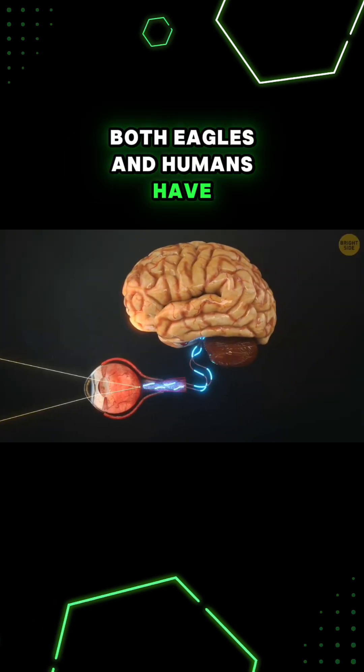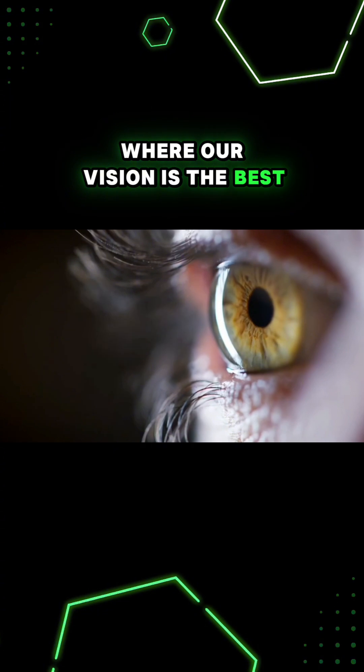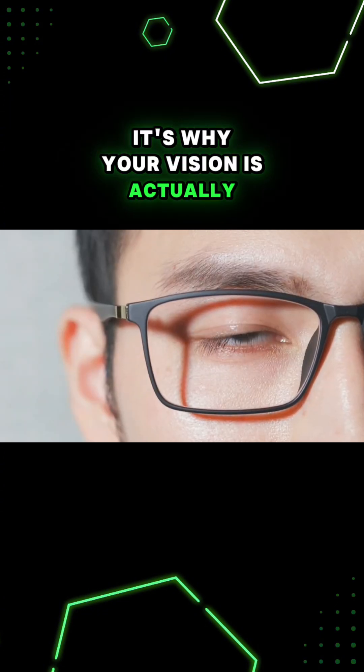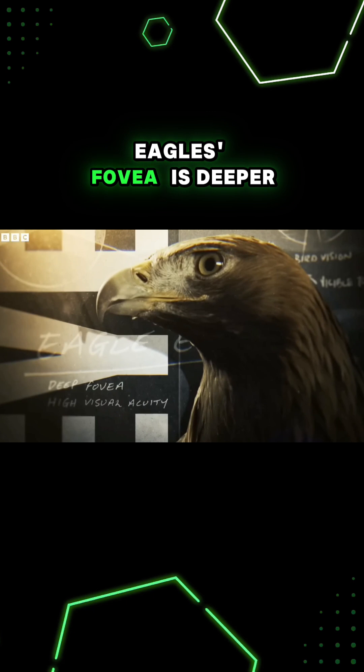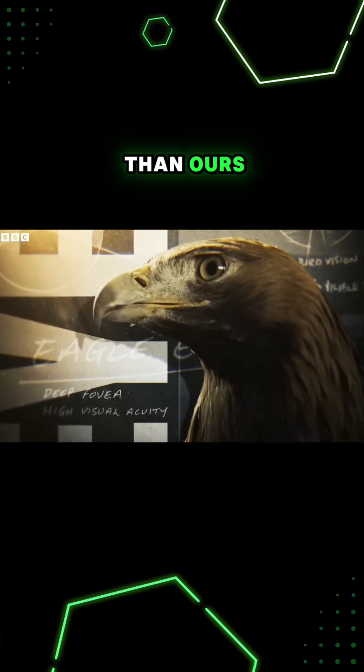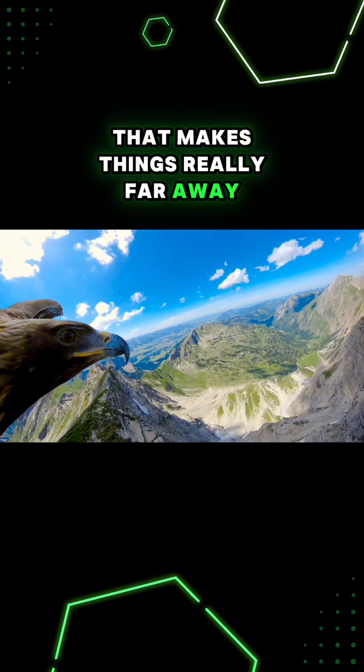Both eagles and humans have an indent in our retinas called the fovea, where our vision is the best. It's why your vision is actually the best in the very center of whatever you're looking at. Eagles' fovea is deeper than ours, acting like a telephoto lens that makes things really far away more clear.